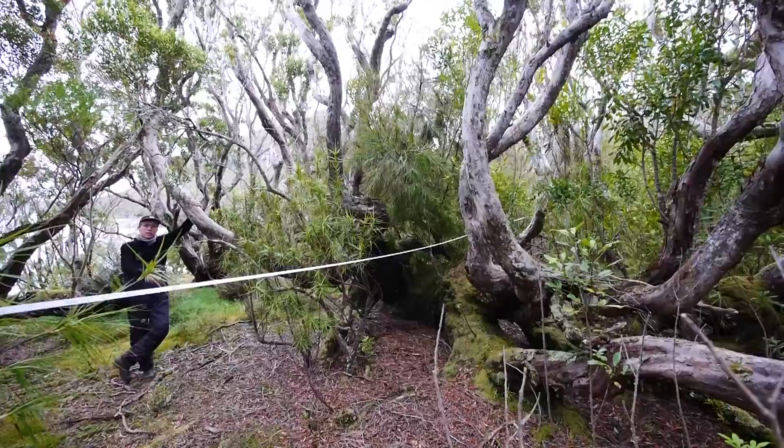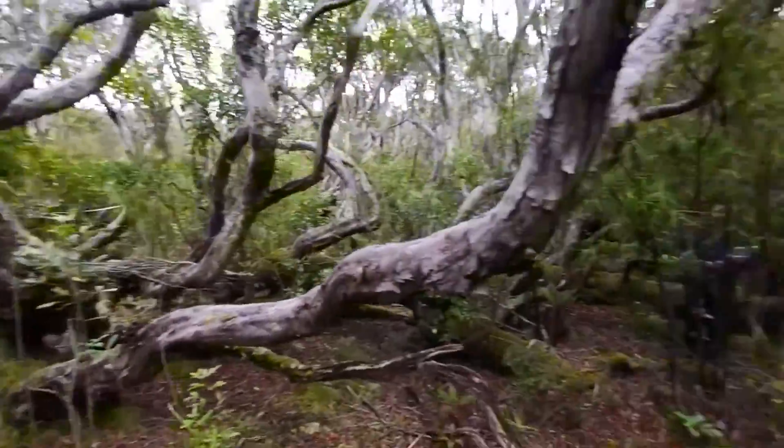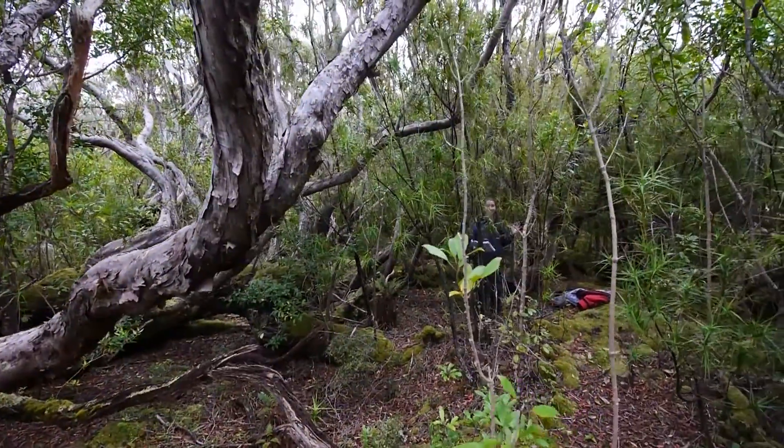This is a rata tree. And this is a rata tree. This is another rata tree. This is still the same rata tree.